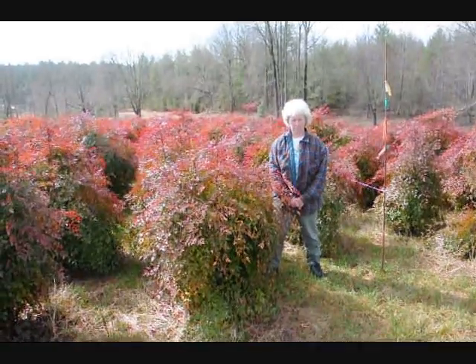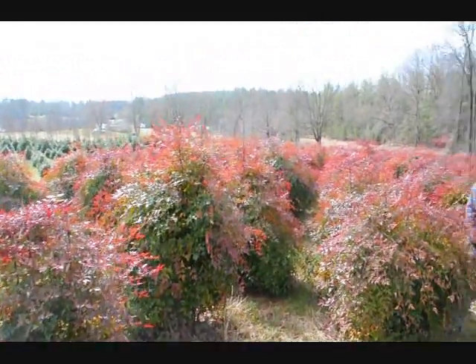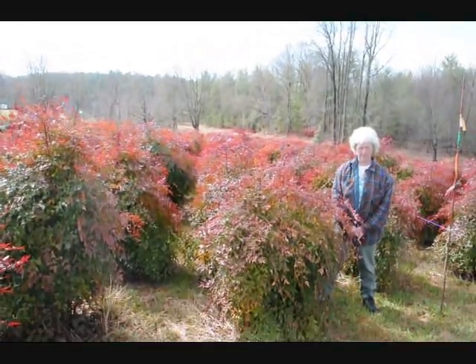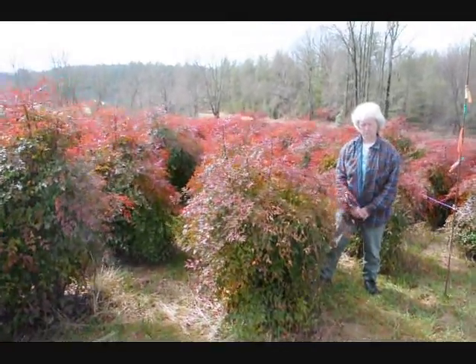This is Nandina. Give us a call at 215-651-8329. We have plenty of them here. Real nice evergreen. Only gets to be about 5 to 6 feet. These are nice heavy plants.